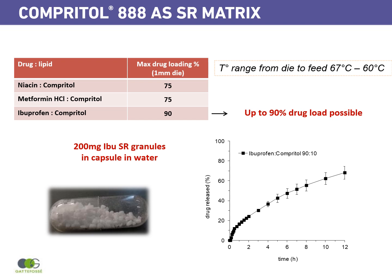In this slide you can see that COMPRITOL 888 ATO has been used in different formulations made by hot melt extrusion as a sustained release agent with niacin, metformin hydrochloride, and ibuprofen. One interesting point is that we can achieve a very high drug load — with ibuprofen we obtained 90% drug load with only 10% COMPRITOL. The dissolution curve shows that with only 10% COMPRITOL you obtain granules with a very nice sustained release profile.